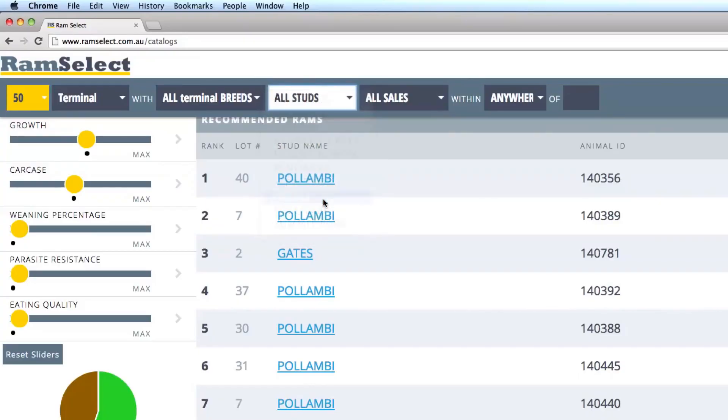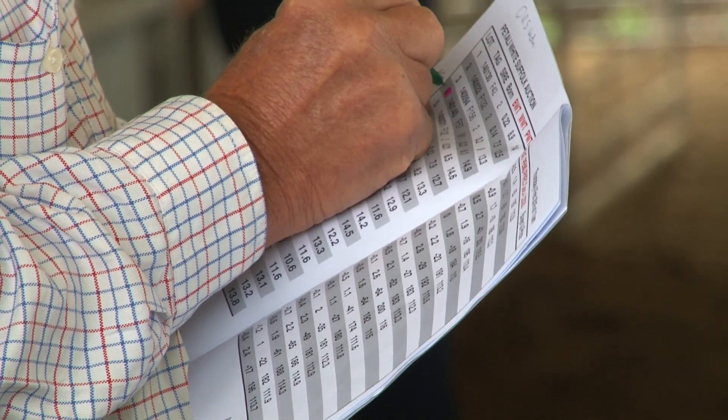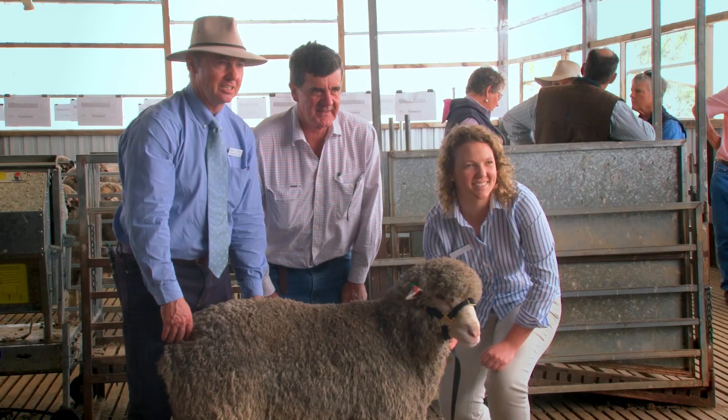We bought two rams today and used the Ram Select process for the first time. Did all the homework with the numbers over the last couple of days and then came along to the sale with the ticks already in place. Somebody else must have been using Ram Select too, because they were obviously the ones that were bid up the most.